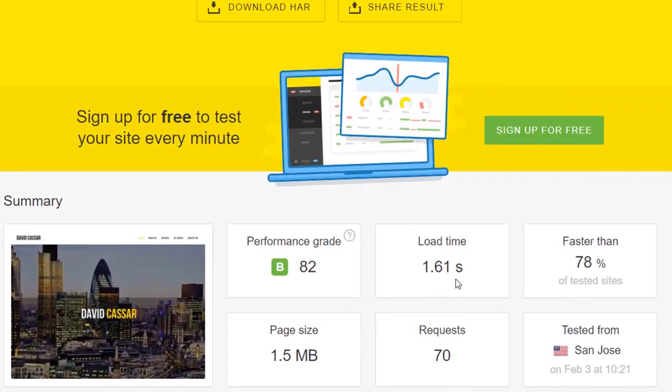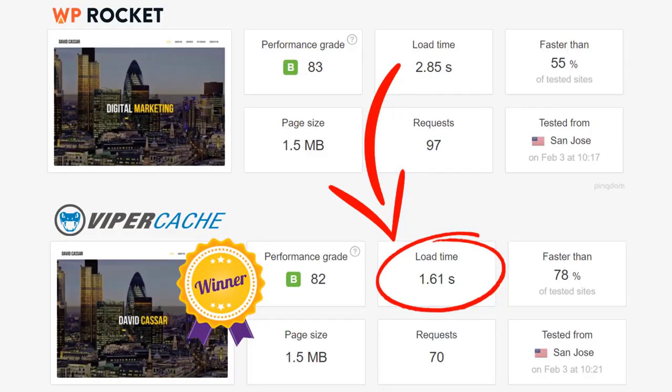As you can see, Viper Cache reduced the load time by 450% from the original speed test, and in this test it performed 77% faster than WP Rocket.